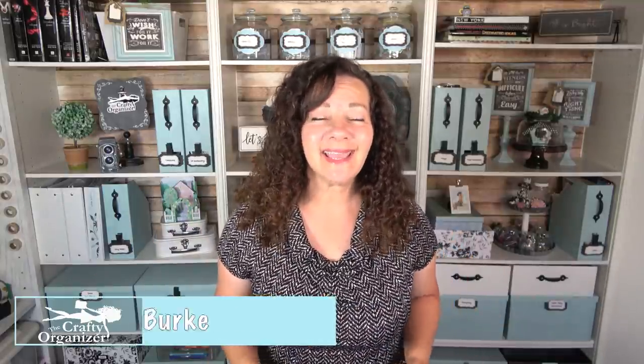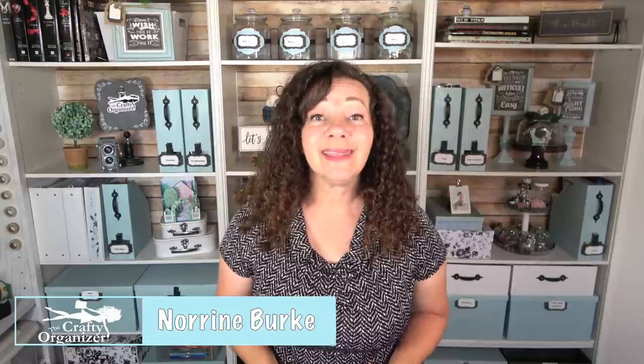Hello! Welcome back to The Crafty Organizer. I'm Noreen Burke and today I want to bring you more inexpensive storage solutions from one of my favorite stores, Ikea.